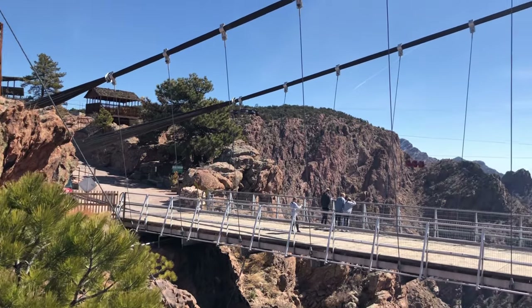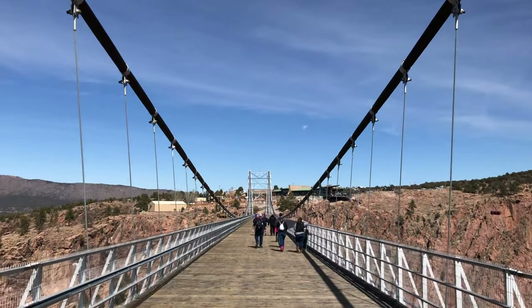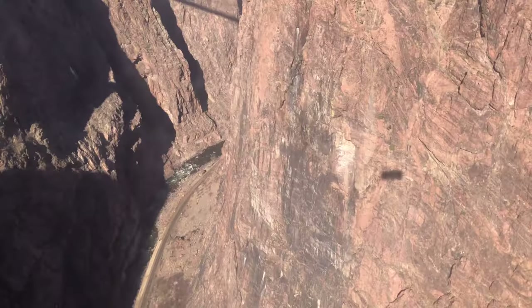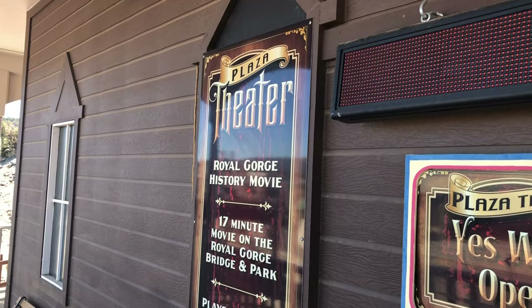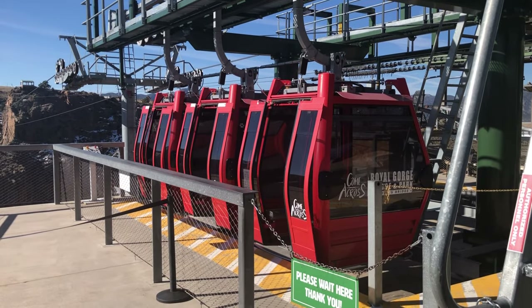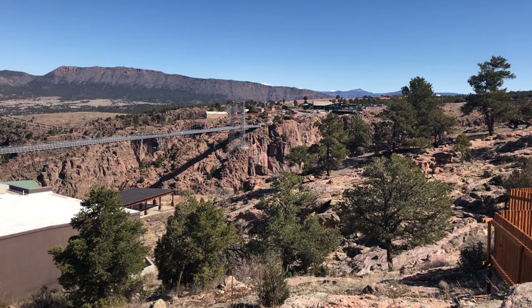It's about 10 miles from Canyon City and very easy to get to. This is basically a theme park owned by a private company, so there's an admission fee. With that fee you can walk across the bridge, ride the gondola, access a little kids play area, and watch a movie in the theater about the bridge. They recommend hopping on the gondola first, as it takes you up higher and then you walk down to the bridge — doing it the other way means walking up a big hill. Also, if it gets too windy they'll shut the gondola down, so go early just in case.